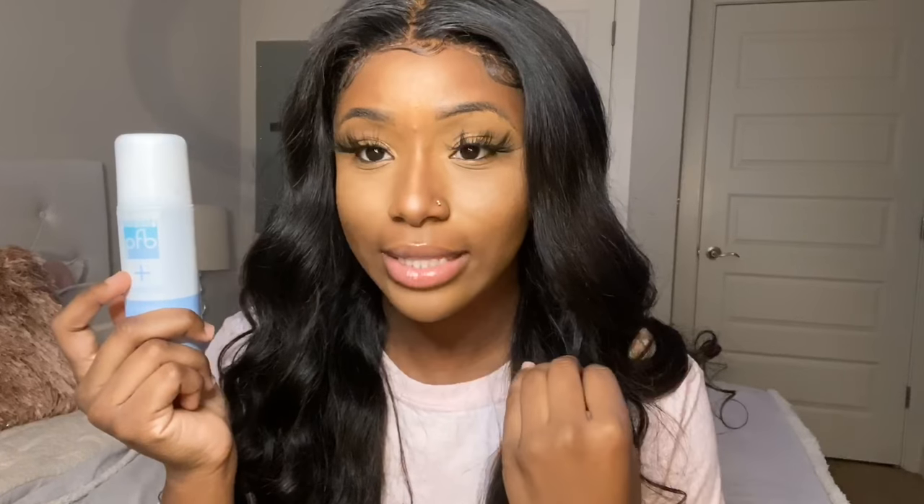Let's give you guys the scoop on how to get rid of ingrown hairs, discoloration, and very dark bikini lines. Some background — I've pretty much had discoloration my whole life, and I honestly think this is just an African-American thing where our bodies, as we get older, get discoloration because of the melanin.